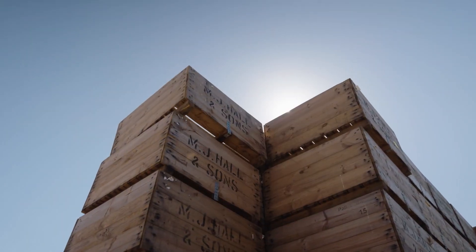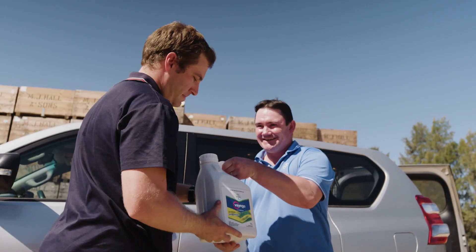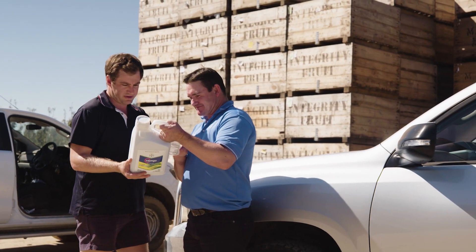We've done trials here previously with Viego, but this year we decided to do an additional trial looking at all the group 28s side-by-side in a replicated trial. With the trial, what we've done is tried to target the first generation codling moth, which is really important. We had really high pressure from the start of the trial right throughout.